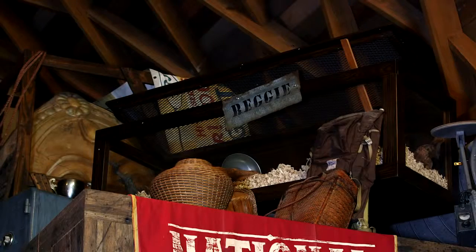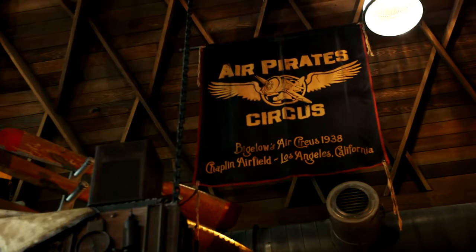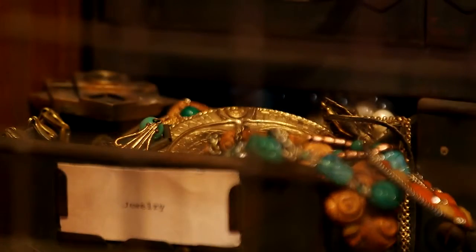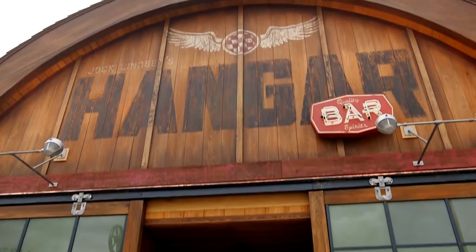Those details are really important because it is the Disney difference — it's what we do. The partnership we've had with food and beverage, with operations, everybody — telling those stories all the way down to the ingredients in the menu and the way that the cast perform in a space like this, including all those little hidden facts and hidden tie-ins — that's what will bring people back over and over again to experience something so unique that you can't get anywhere else.